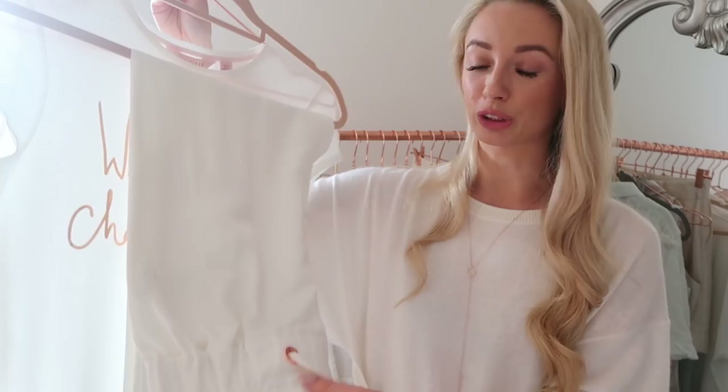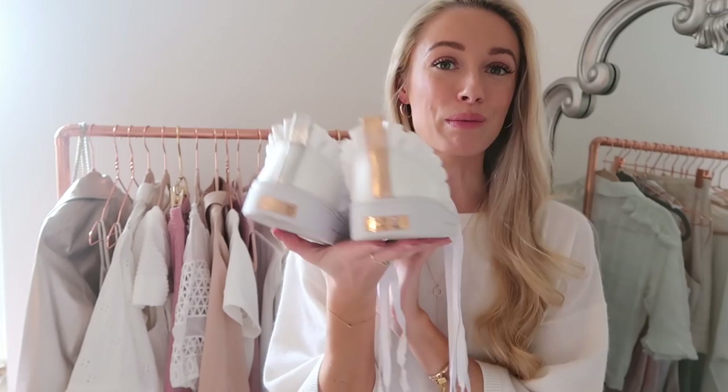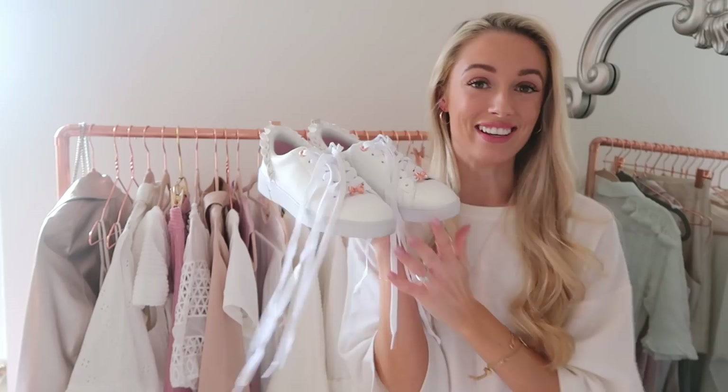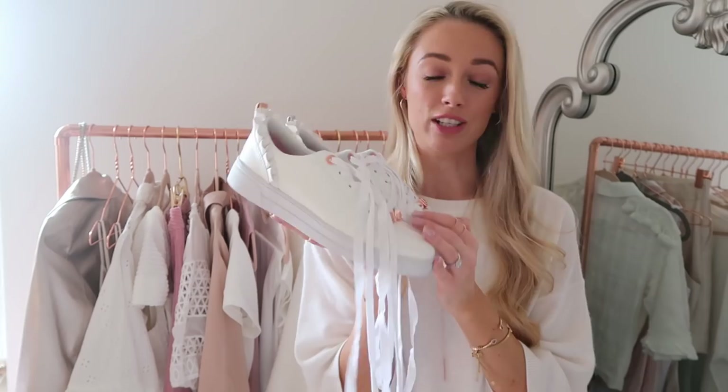These are the matching trousers to the top I just showed. I also have a new pair of trainers from the collection — very feminine with a ruffle detail around the heel, rose gold Ted Baker bow, and matching eyelets. Because they're so feminine, I find them easy to wear with lots of outfits including this dress. This is potentially what I'm wearing on our next long haul flight — very relaxed but still true to my personal style.